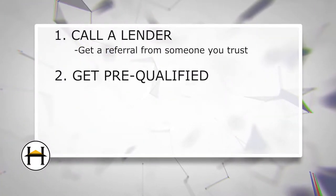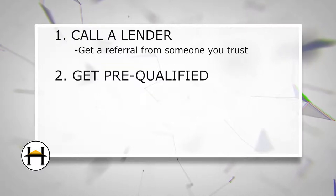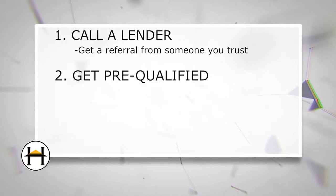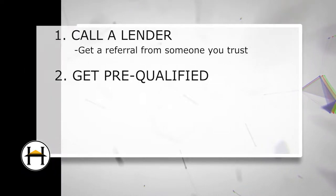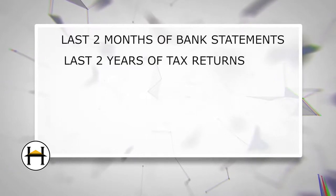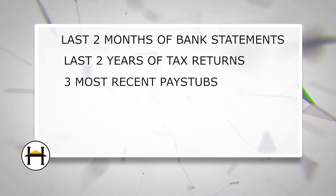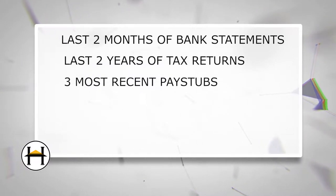Step two: get pre-qualified. Now you're at the point where you're just tired of throwing money away on rent and you're ready to go forward. You have your finances ready to go, they're on lock, and you're confident about your credit report. For the pre-qualification, the lender's going to need a few forms: two months of most recent bank statements, last two years of tax returns, and three most recent pay stubs. At this point, the lender's going to run your credit.